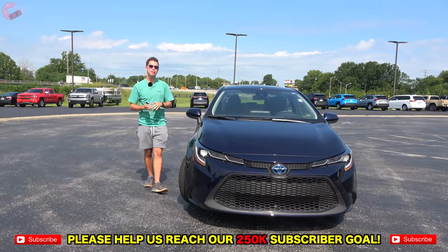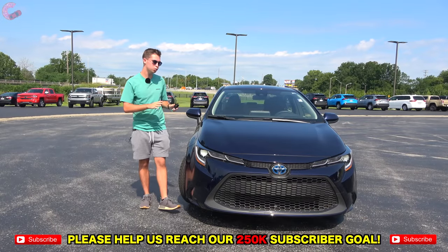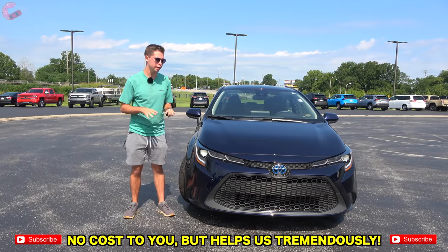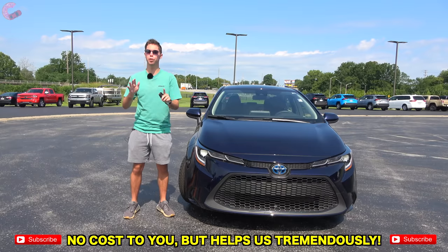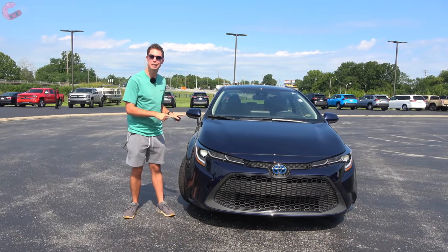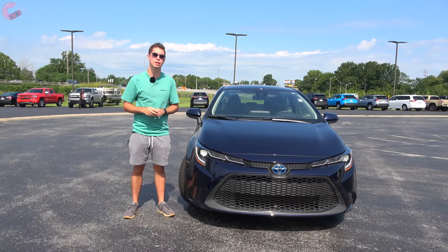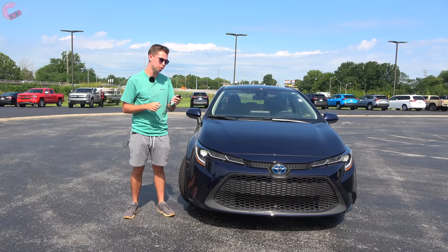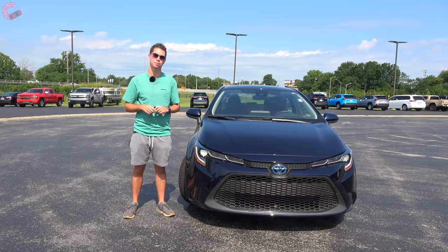That's it for this in-depth look at the 2021 Toyota Corolla Hybrid. Thanks for watching — there are about 400 to 500 other videos on the channel, including lots of content on this Corolla and other Toyota lineup vehicles. We'll catch you next time as we sample more of the latest automotive delicacies.